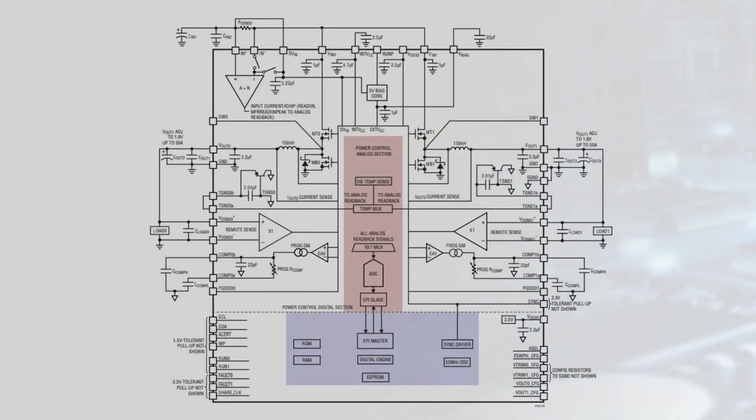The LTM4700 integrates amplifiers, temperature sensors, and a 16-bit Delta Sigma ADC to provide telemetry data including input and output voltages and currents. Temperature sensors are used to report module temperature and for thermal protection.